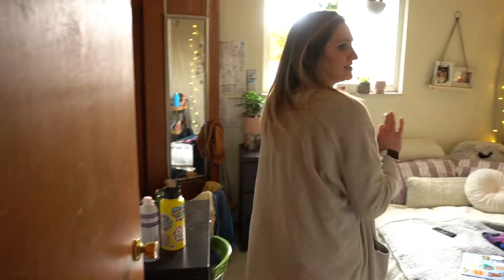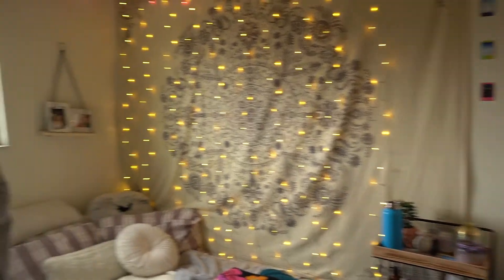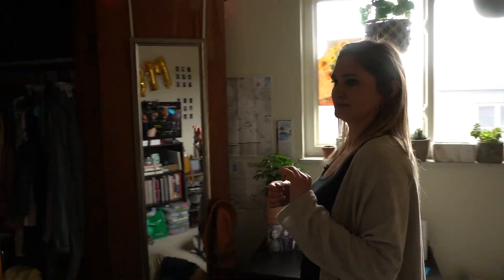We walk into the first bedroom. It's a little bit smaller than the second one, but it's got a good-sized closet, space for your bed and TV.